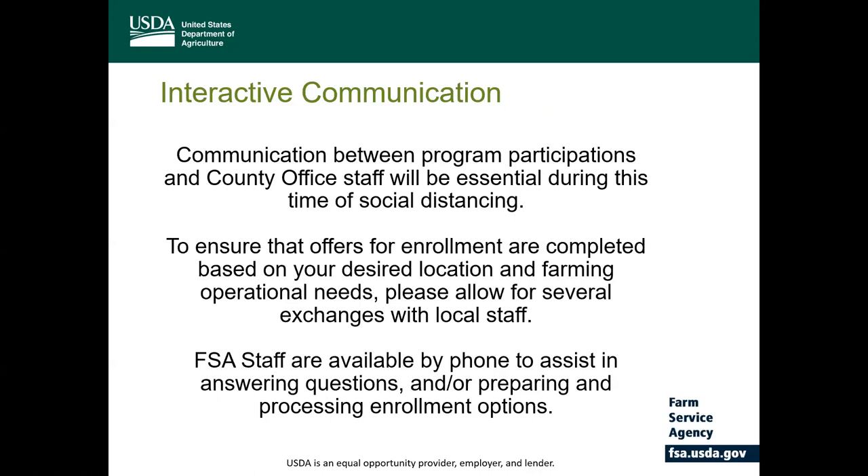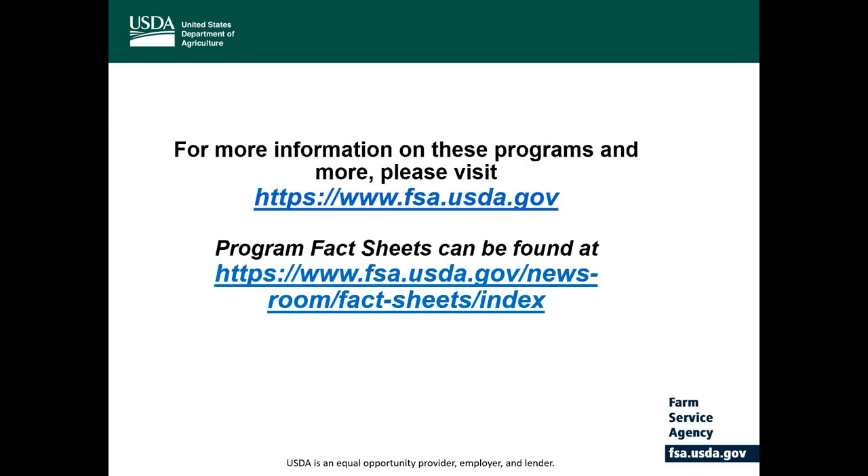Communication between the program participants and the local county office staff will be essential during this time of social distancing. To ensure that offers for enrollment are completed based on your desired location and farming operational needs, please allow for several exchanges with local staff. The FSA staff are available by phone to assist in answering any questions and preparing and processing any enrollment opportunity or options that you have. Additional links are provided for more information on any of these programs and where you can find program fact sheets.